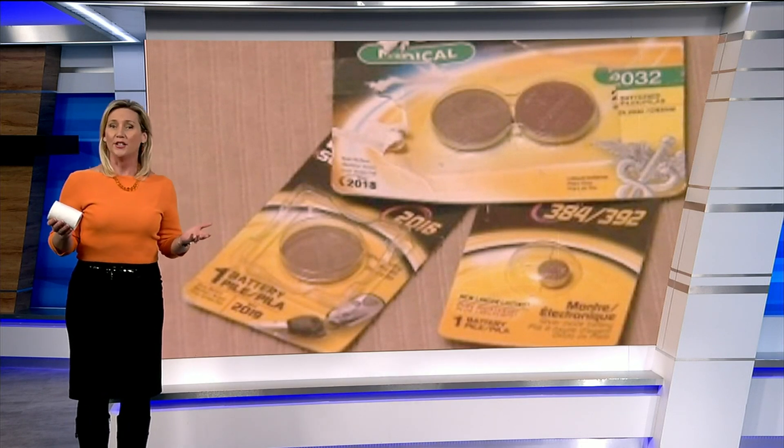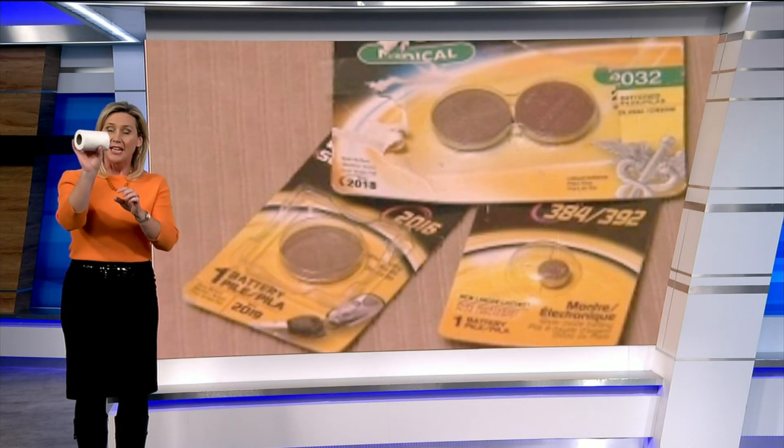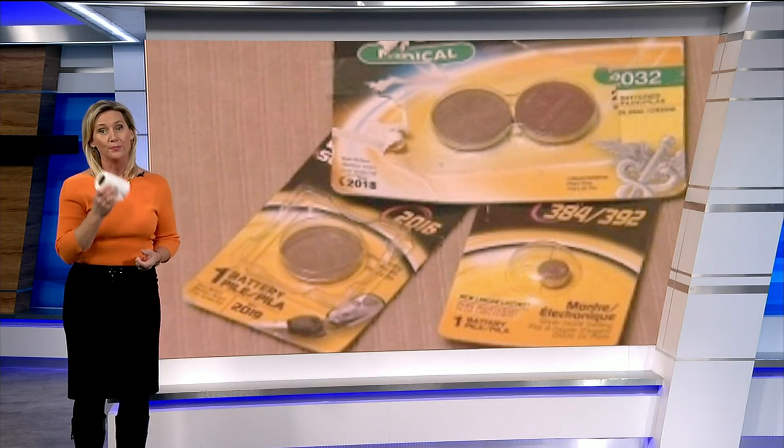So check to make sure that button batteries are secured tightly in a toy. And something else: the easiest way to know if a toy is too small for a young child is if it fits into a toilet paper roll — then it's a choking hazard. Anything bigger is safe.